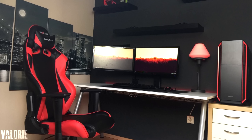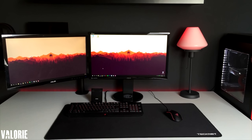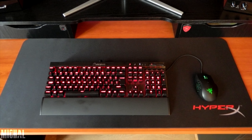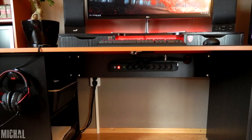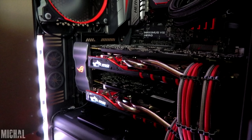Valerie from episode 69 made history on Setup Wars for being the first girl to win — a very clean black and red setup, not much else to it. I don't know what it is with black and red setups but I've noticed that people who rock that color scheme have a higher chance of winning. And that's definitely the case here with Michael's ultrawide setup. Cable management was also one of the strongest aspects, along with the PC itself running SLI.